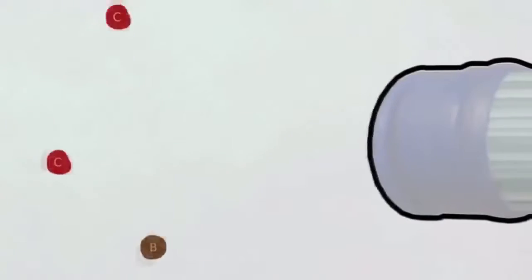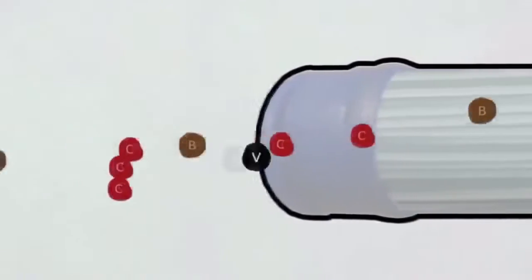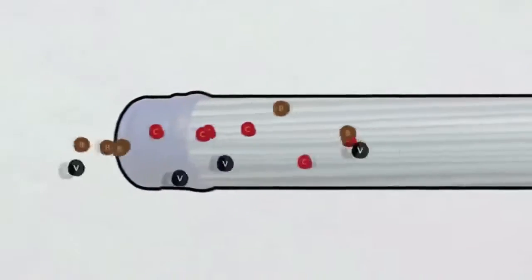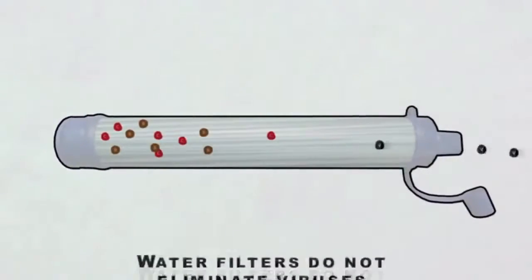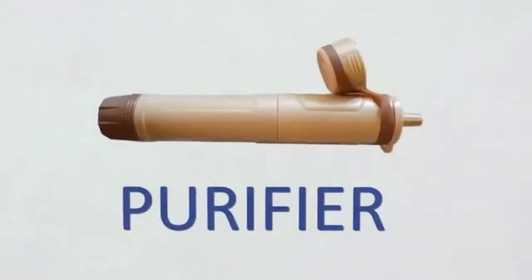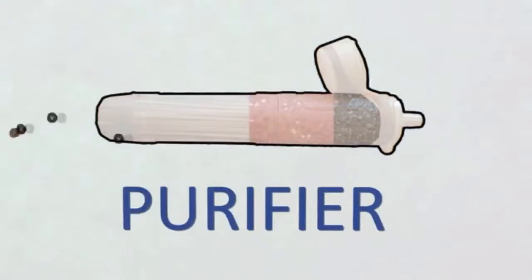In addition, water filters do not eliminate or even trap waterborne viruses that are really the biggest concern of all. To be truly protected from bacteria and viruses, water must be purified, not just filtered.